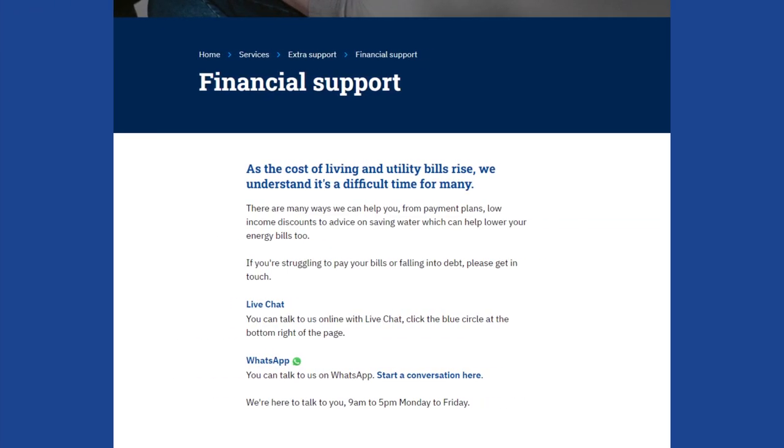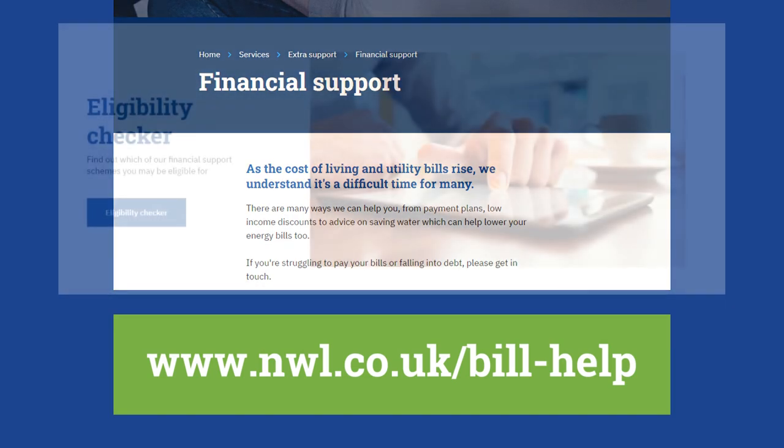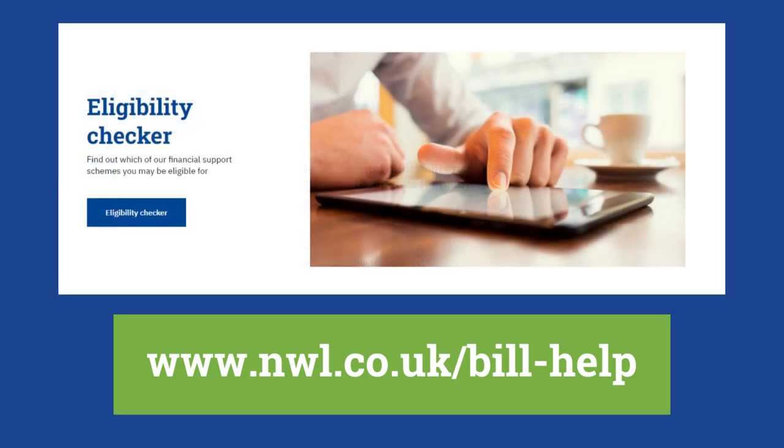If you're worried about paying your bill, there are things we can do. Just go to nwl.co.uk/bill-help. There's lots of advice and you can chat to us on WhatsApp or through our live chat. Try our eligibility checker to find out if you qualify for low income discounts, the bill cap scheme, or other support.